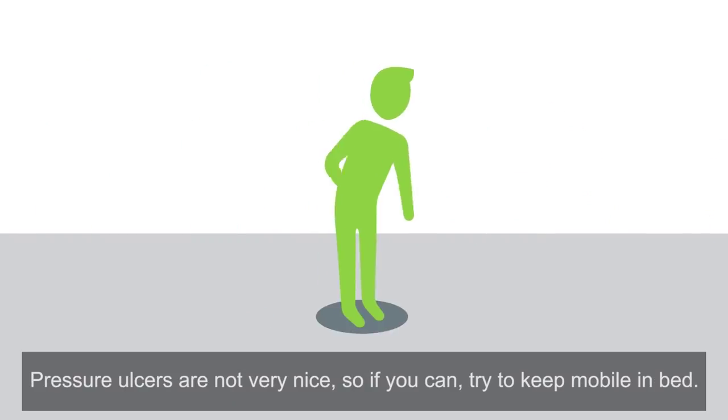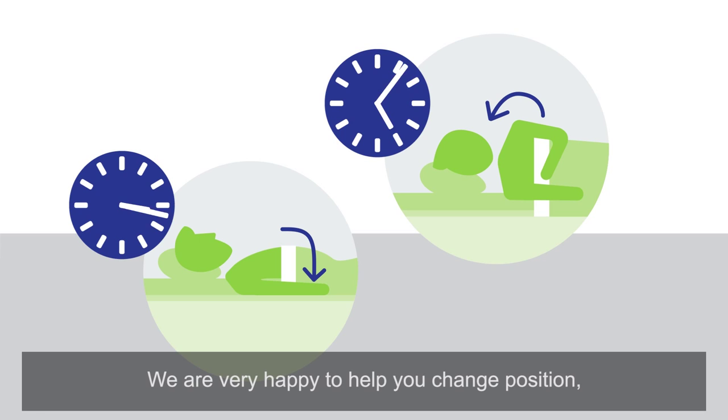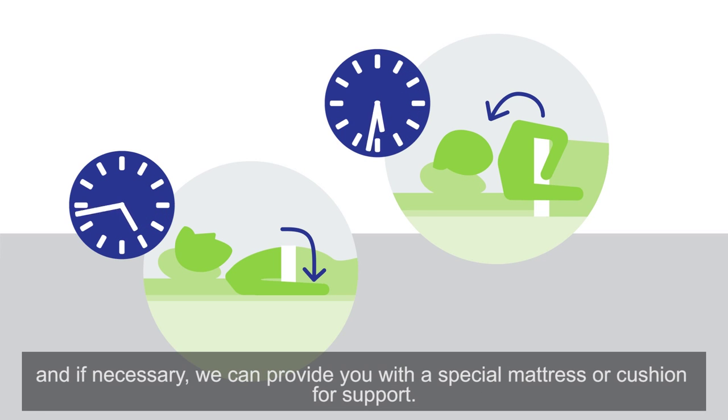Pressure ulcers are not very nice, so if you can, try to keep mobile in bed and call us if you are uncomfortable. We are very happy to help you change position, and if necessary, we can provide you with a special mattress or cushion for support.